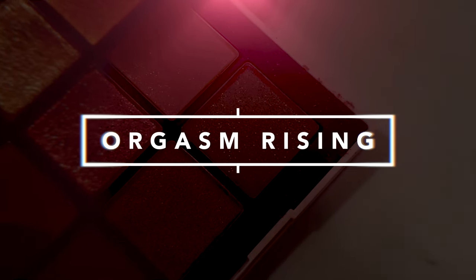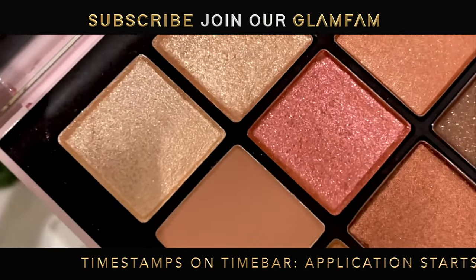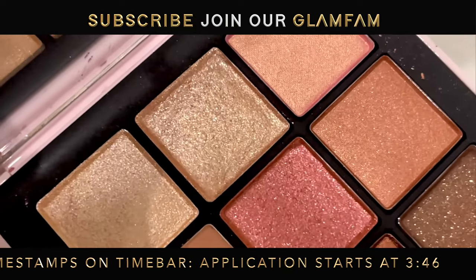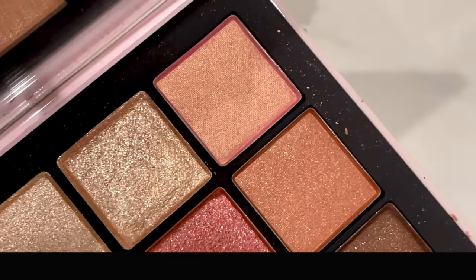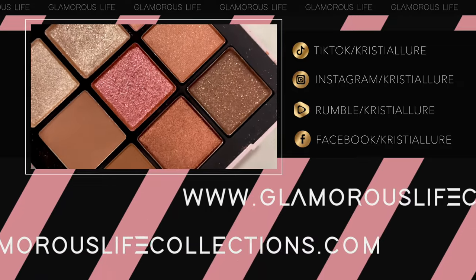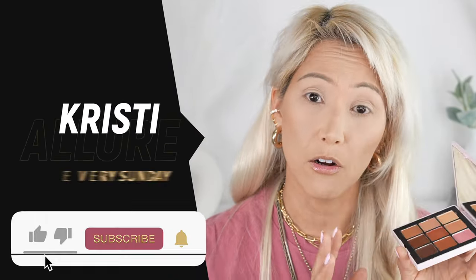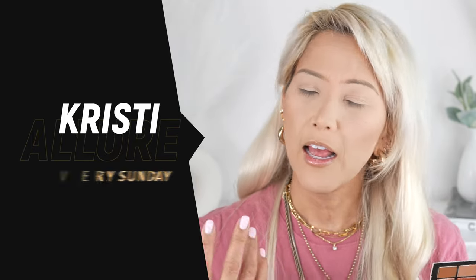Alright my beautiful glam fam, let's get started. So today we're testing out the brand new NARS Orism Rising eyeshadow palette. This 9-pan palette just released — it's a limited edition at Ulta. If you're a glam fam sister, you know I'm not a big pink eyeshadow person, but looking at this palette, only two of the shades are pink.